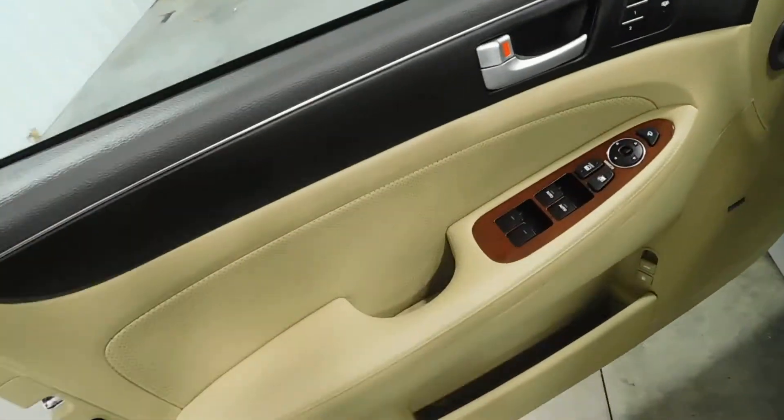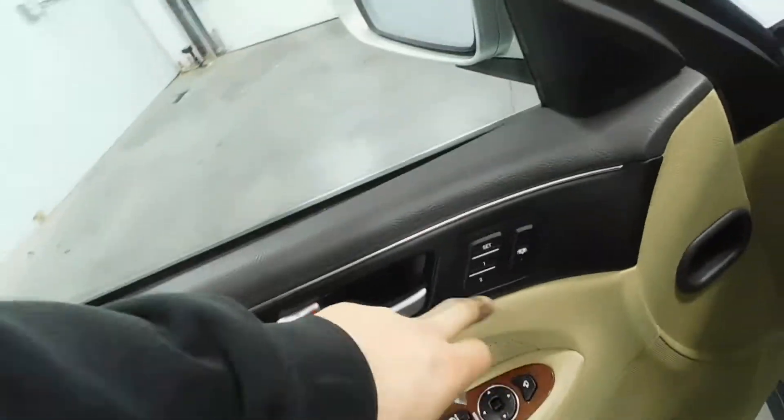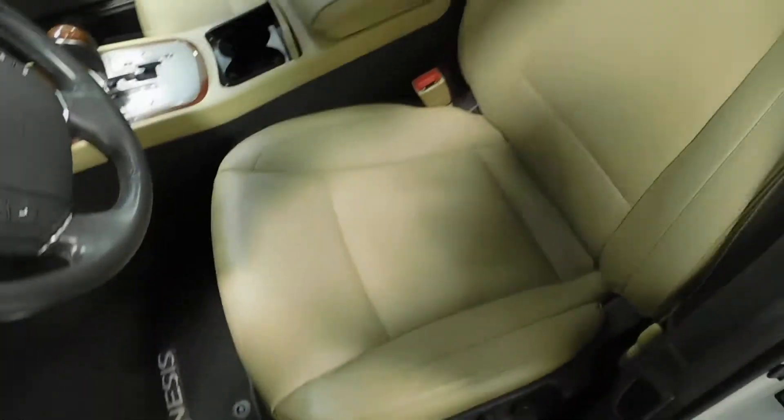Keyless entry. Power windows, power locks, power mirrors, power folding mirrors, memory seats, power seats. Leather seats are in excellent condition all the way around this vehicle.